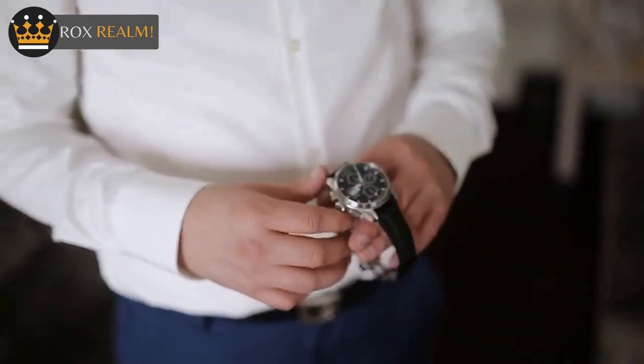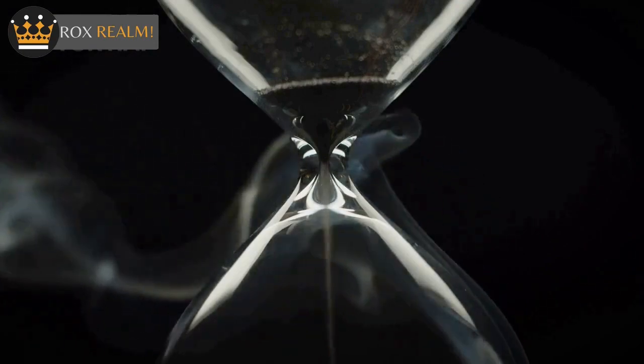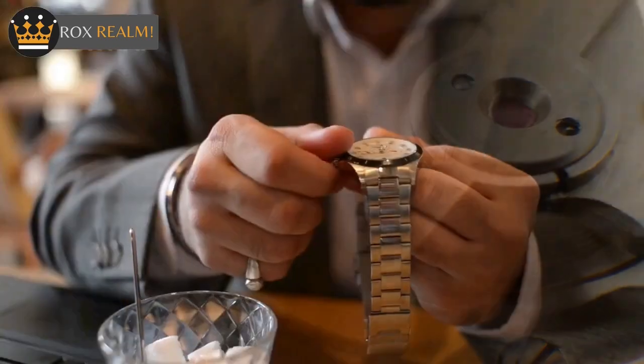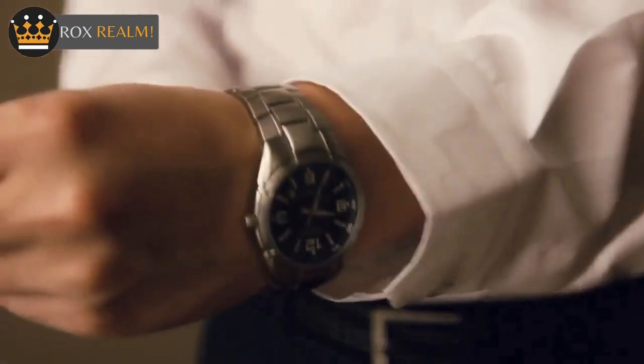Pros of the Omega Speedmaster: Legibility — the Omega Speedmaster is highly legible, especially under dark conditions. Style options — the Speedmaster is a large collection with many different style options, so there's something for everyone. Price — you can buy a Speedmaster for about one-third of the price of a Rolex Daytona.